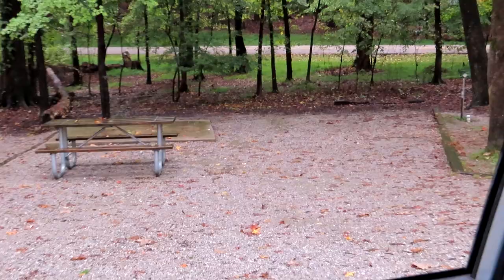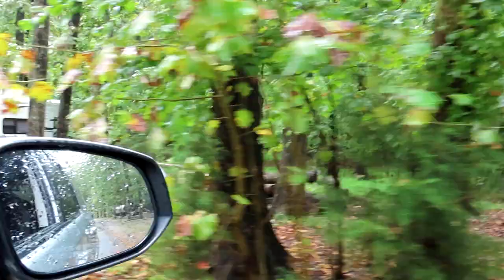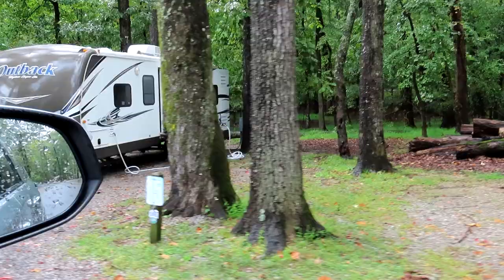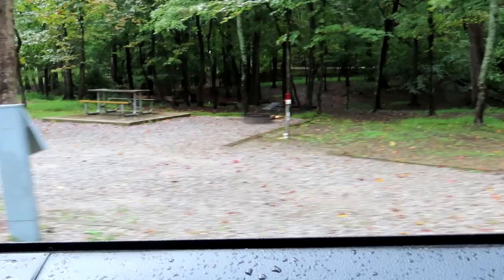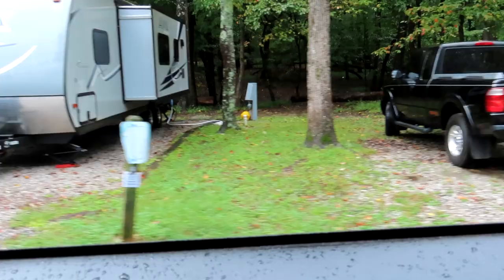Site 13 is a really nice site — nobody's there — it's a big site with room on either side. Then there's 15, and 16 right next to it. Site 17 has got a little more space. Then there's 18 and 24 right along the bank.